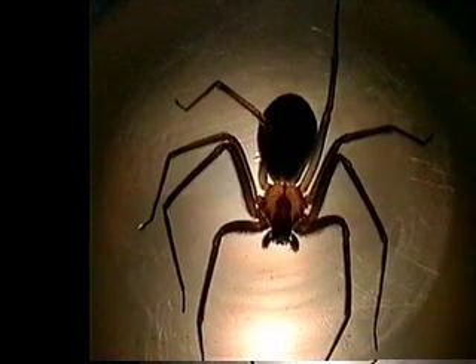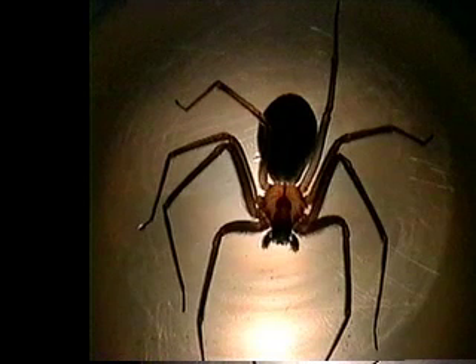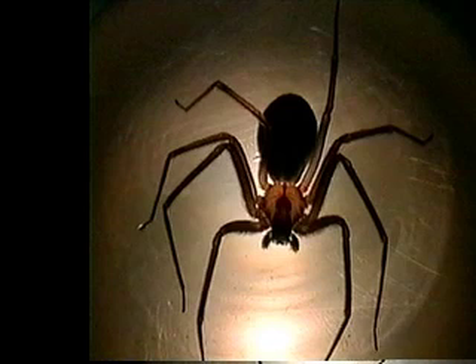It's not hard to see where this spider gets its common name, the fiddle spider. The dark brown violin shape on its back distinguishes it from all other spiders. The brown recluse is the only spider in the world with three sets of eyes.